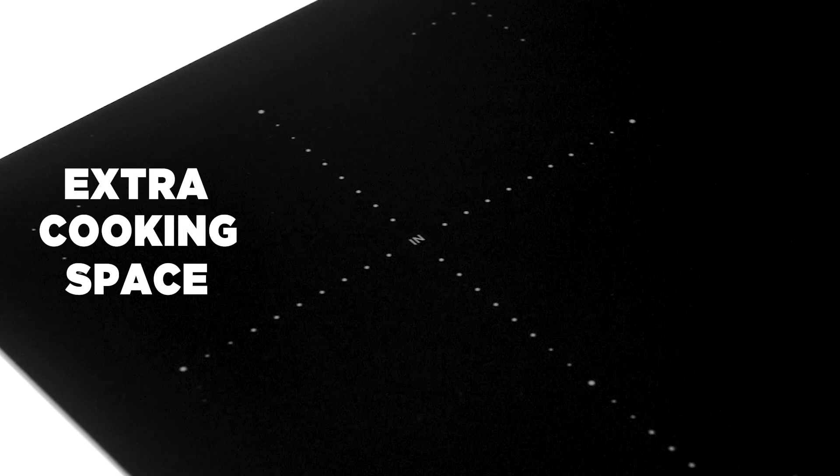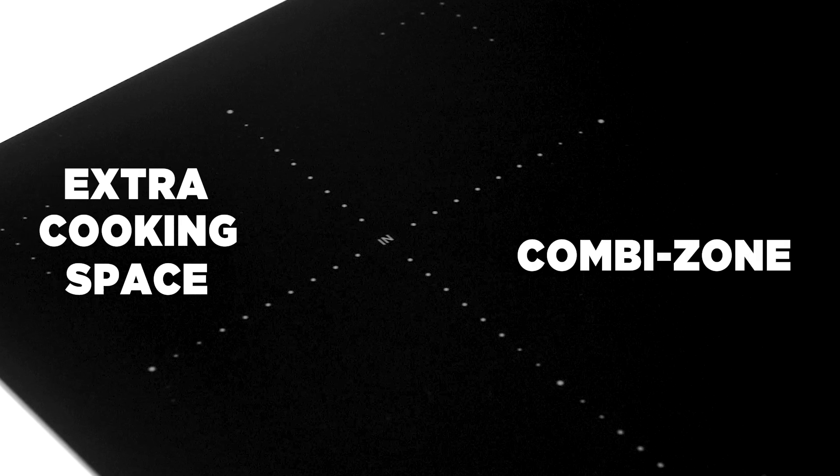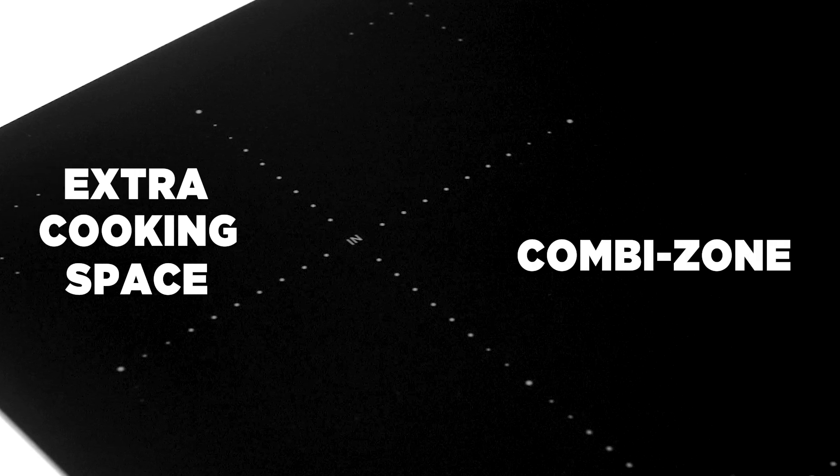If you need extra cooking space, CombiZone allows you to combine two cooking zones into one large zone.